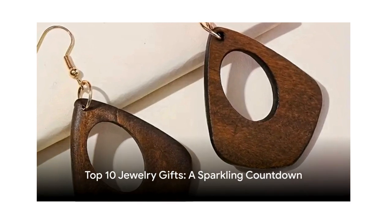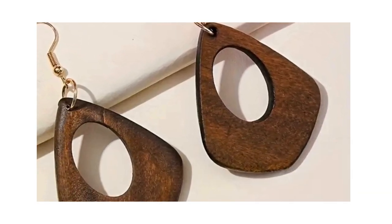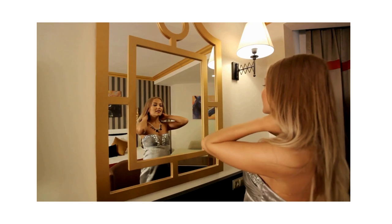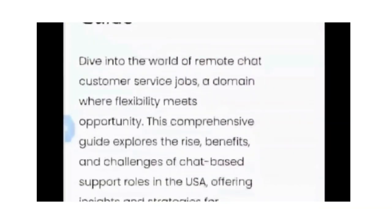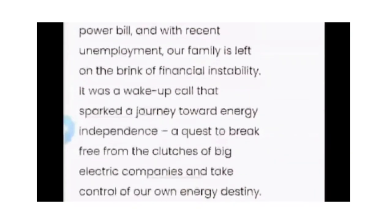So there you have it — our top 10 jewelry items that would make the perfect gift for any special occasion. Thank you so much for watching this video. We really appreciate your support. If you know someone who would enjoy this video, go ahead and share it with them. Also, feel free to visit our website at nowthatjustmakesense.com. Until next time, friends, stay kind, stay true to yourself, and have a wonderful day.